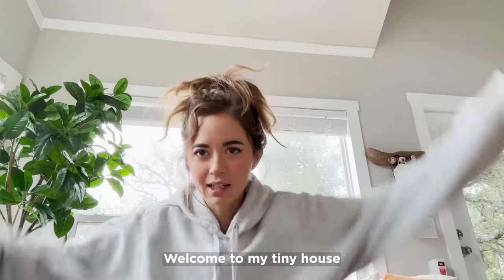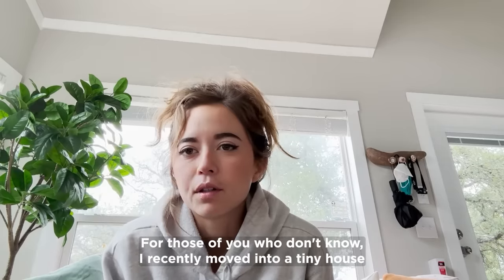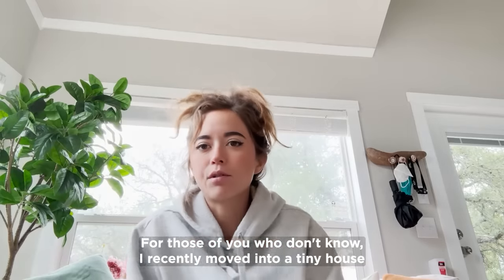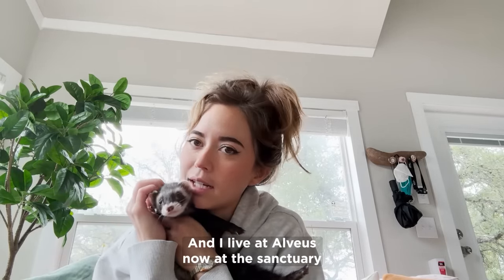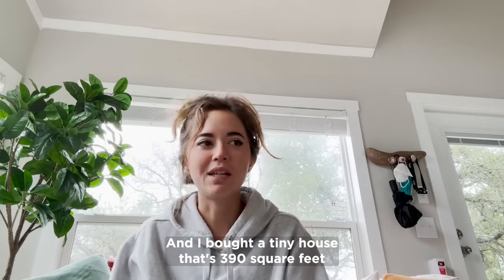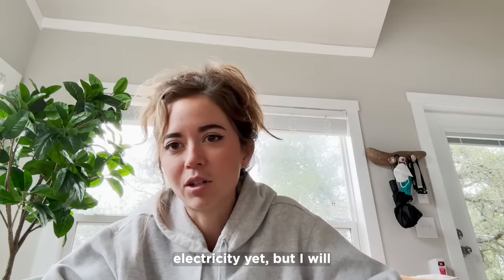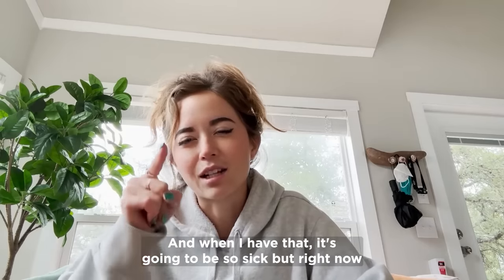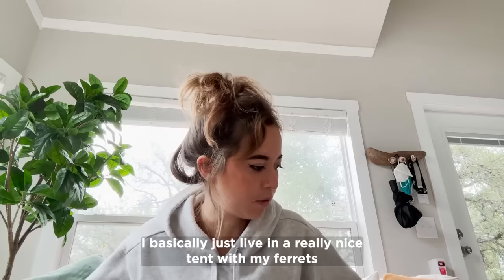Hey, what's up, welcome to my tiny house! I'm in my pajamas and I'm gonna do a tiny house tour. For those of you who don't know, I recently moved into a tiny house. I live at Alvaeus now, at the sanctuary, and I bought a tiny house — it's 390 square feet. I have no water, septic, or electricity yet, but I will, and when I have that it's gonna be so sick.